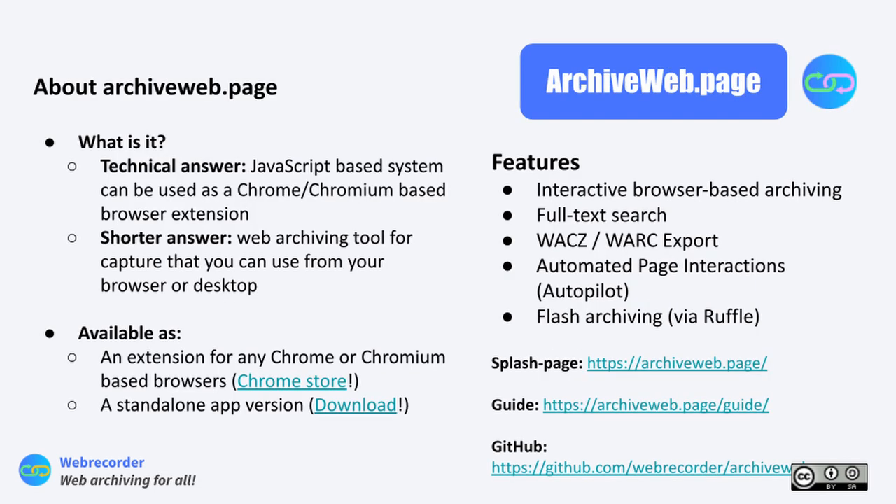What is Archive Web Page? It's a web archiving tool for capture that you can use from your browser or desktop. It's a JavaScript-based system that works as a Chrome or Chromium-based browser extension, or you can get a standalone desktop app version. It takes the WARC or WACZ file and helps you actually view it, because if you just click on those files on your computer, your computer won't know what to do with them — it won't have a program to open them as a fully functional web page.